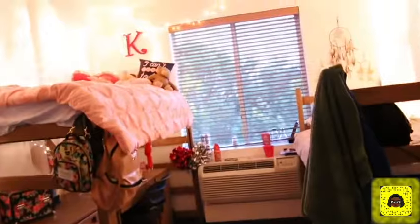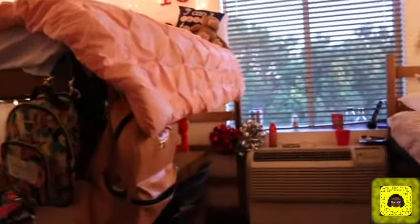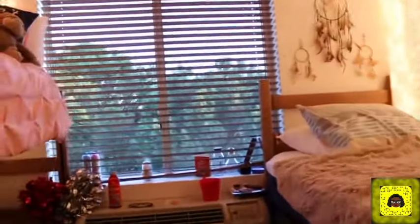Now we're going to my room. So this is my room. My roommate isn't here — she went to San Diego. We have a trash can, and we decided to buy a shower rod with curtains, because other than that, our clothes will be showing.